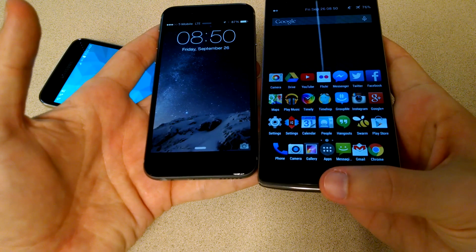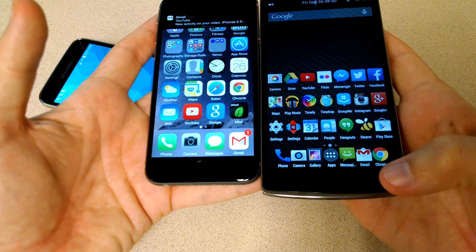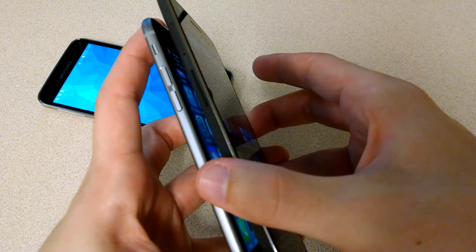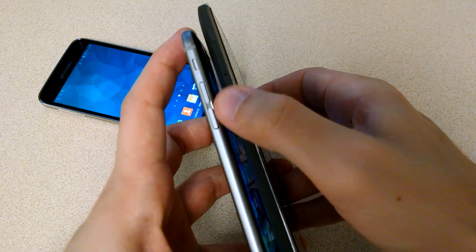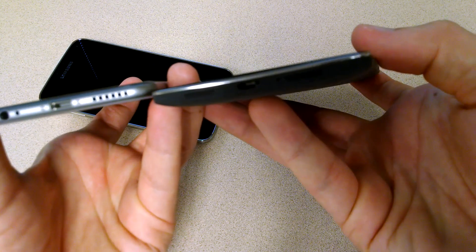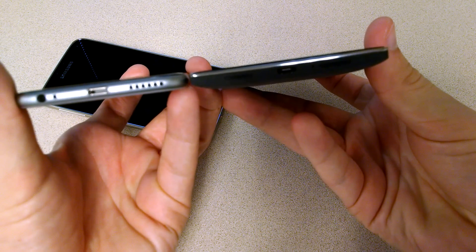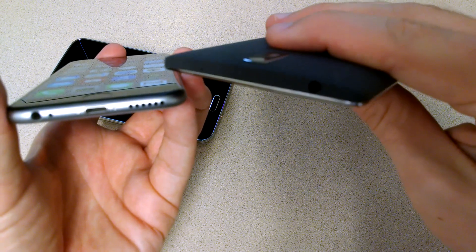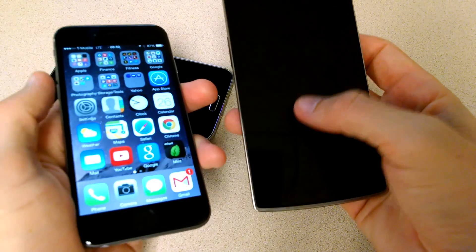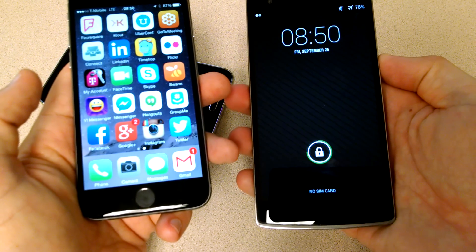The OnePlus One has capacitive buttons rather than a physical button. Looking at the side, very similar button layout — you have the volume rocker, but the SIM card is on this side for the OnePlus. At the bottom, you have your speakers and USB. The microphone is up top, and the power button is on the right side of the device. There are some cool features like tap-to-wake on the OnePlus, thanks to CyanogenMod.